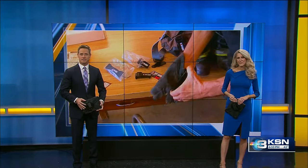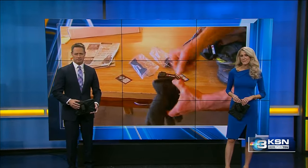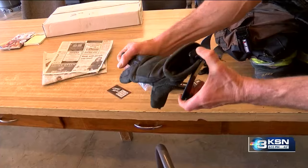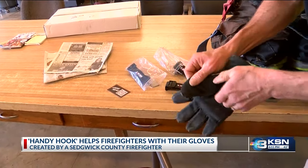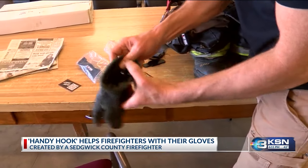It's going beyond the call of duty. A Central County firefighter is making other firefighters' lives a little bit easier. Lieutenant Nathan Helton invented the handy hooks — mounted on bunker gear, those hooks hold gloves so that firefighters can easily slip their hands in, saving them precious seconds during emergencies.